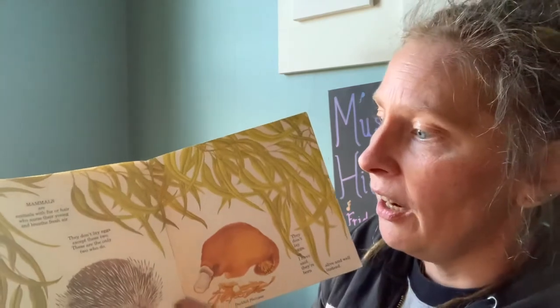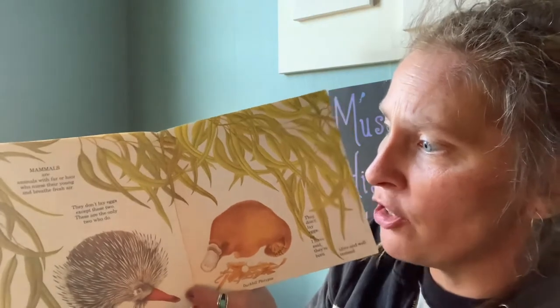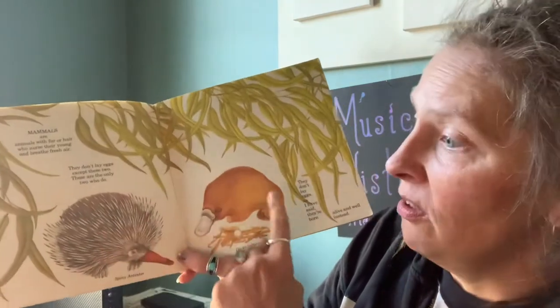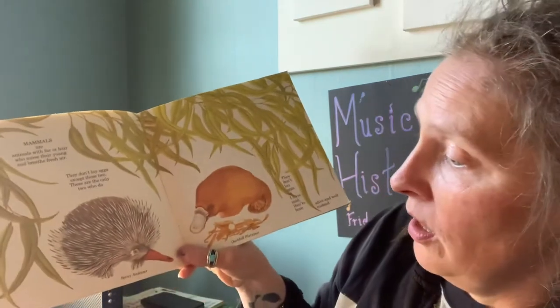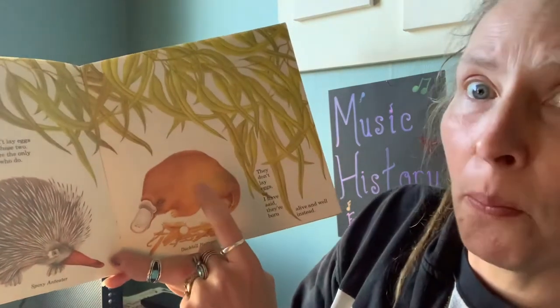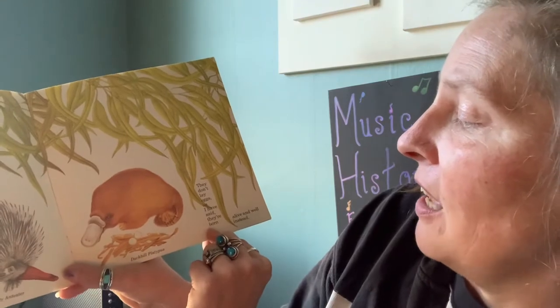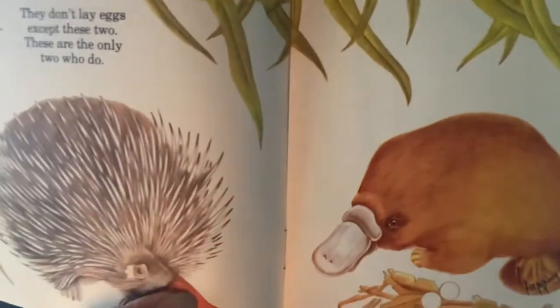Mammals are animals with fur or hair who nurse their young and breathe fresh air. They don't lay eggs — except these two; these are the only two that do. There's a spiny anteater and a duck-billed platypus. They don't lay eggs, as I have said — they're born alive and well instead. So there are two mammals in the whole world that lay eggs. Those are the only kind. Isn't that amazing?